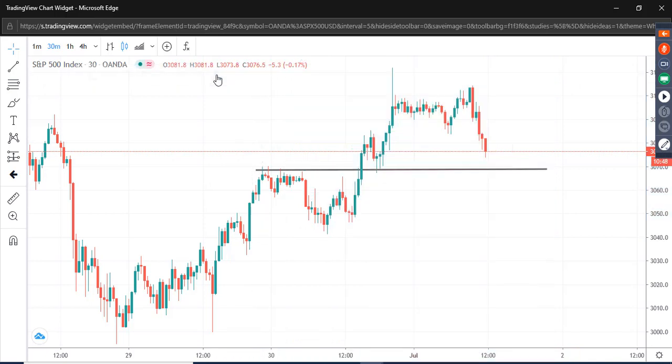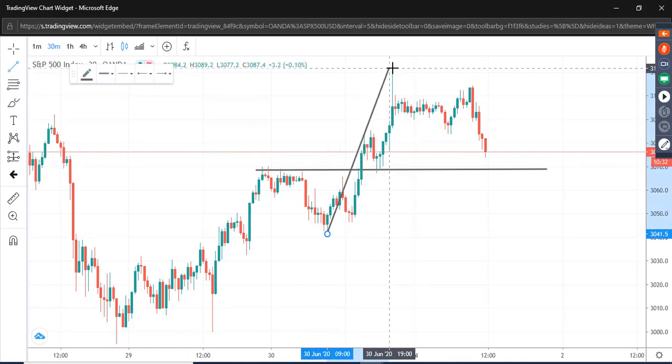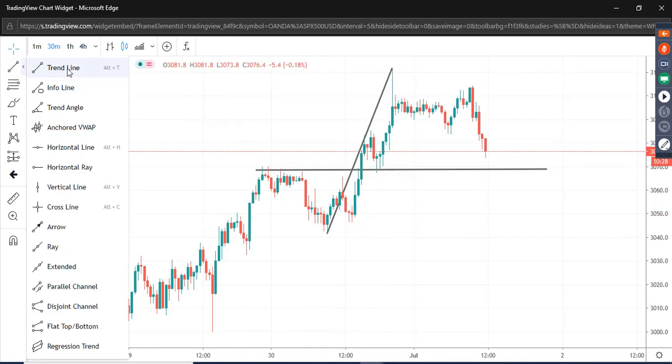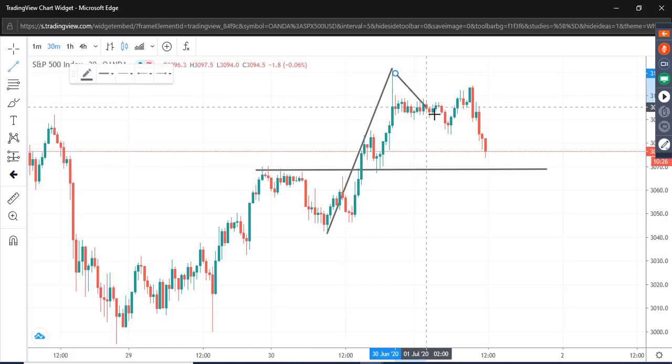Those of you that know my work will know that I'm very fond of a pattern made famous by a chap called Harold McKinley Gartley. Gartley used to say that if you have a thrust and then three waves back — if we have a thrust and then three waves back to here and down to about here — that would be the three waves back.